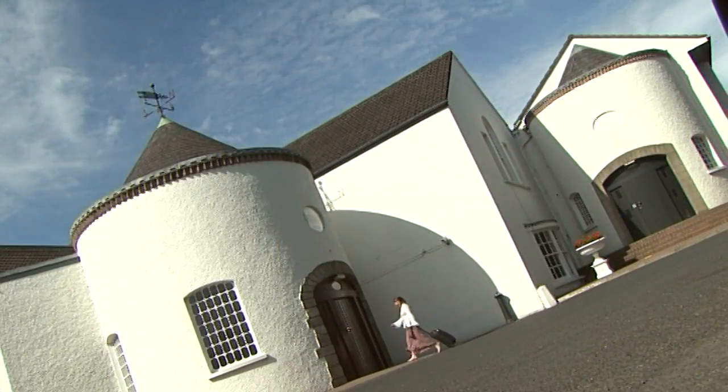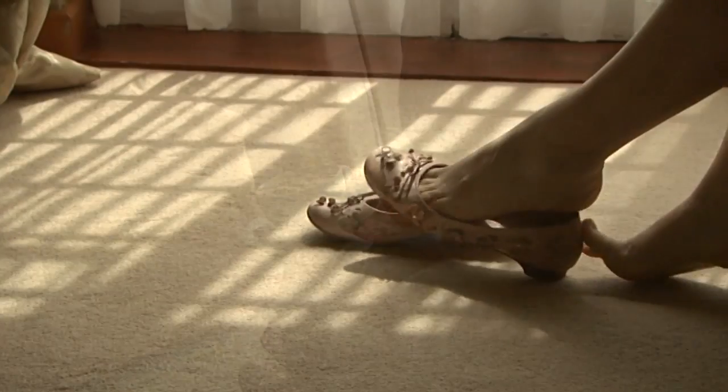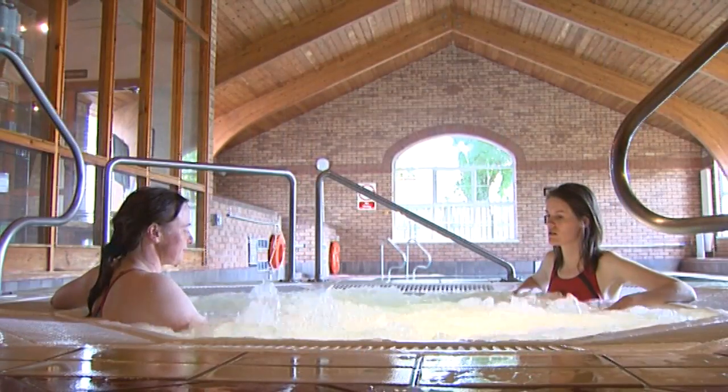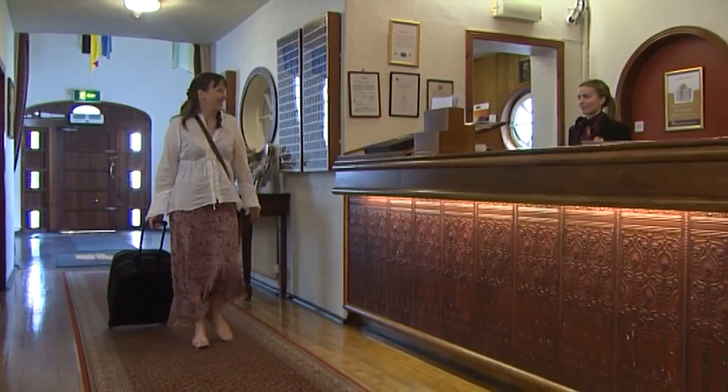From the moment you lift the latch, a world of home comforts await. A place where you can feel free to kick off your shoes, curl up in front of a roaring fire, tuck into local flavours, take a long soak or pour over the day's news with a drink or two. It's this homely charm which sets the Donadry apart in a world of hotel conformity.